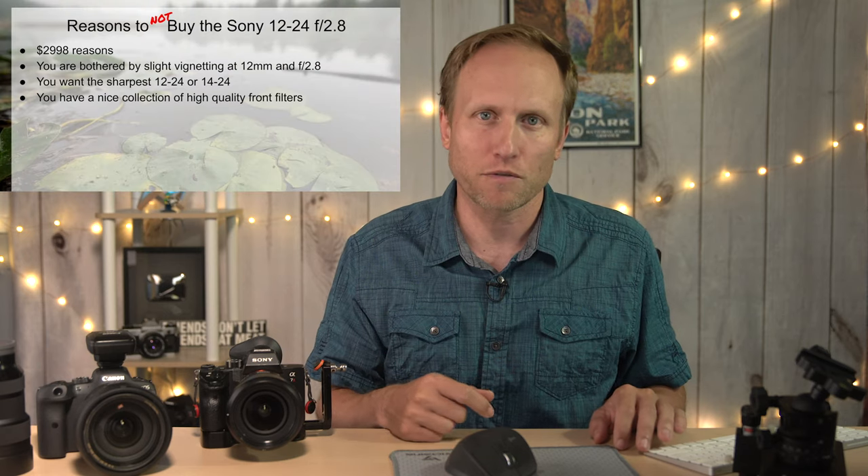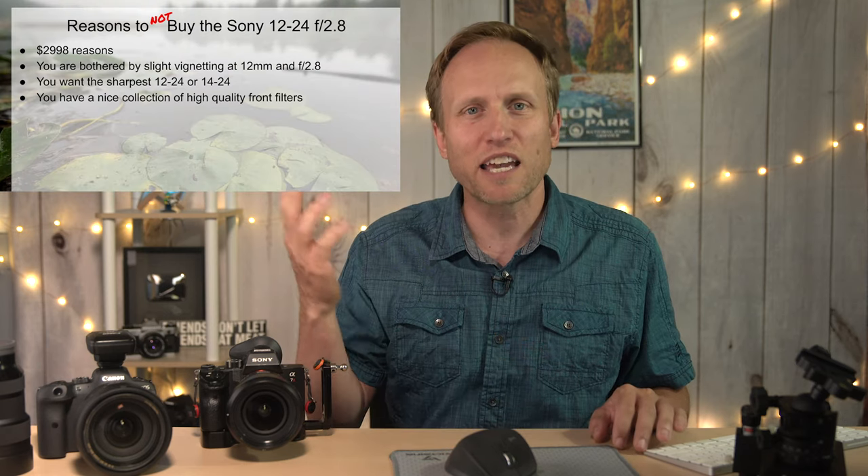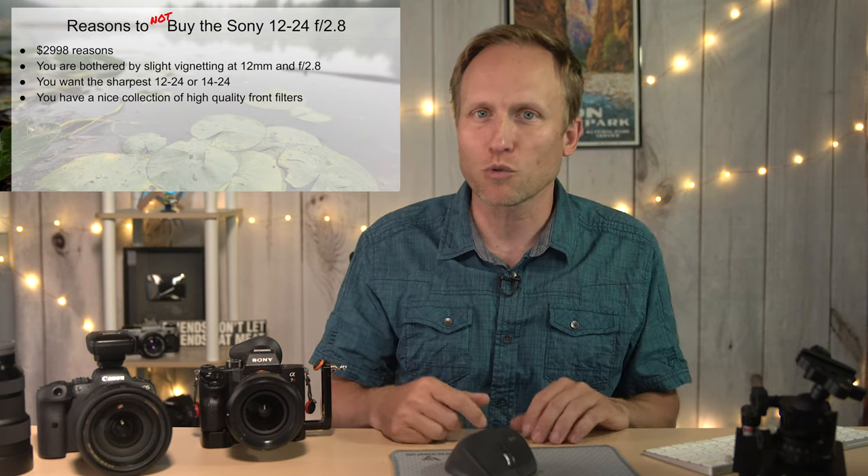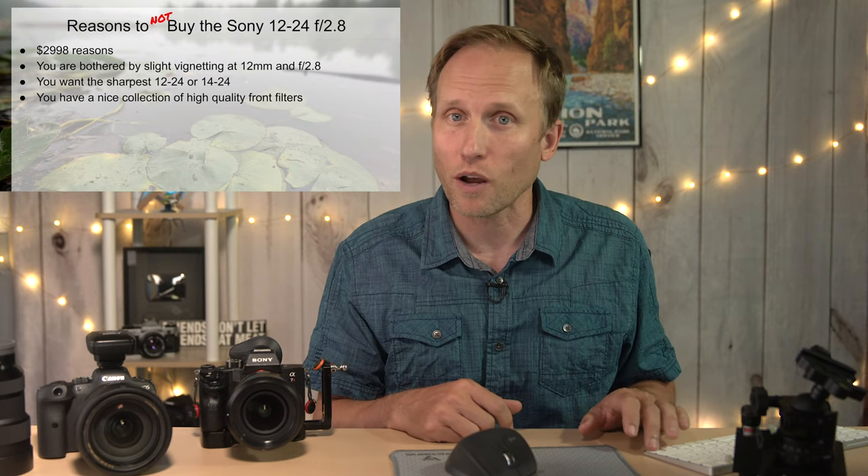Another reason to skip this lens is if you have a nice collection of high-quality threaded front filters. If you own a 16-35 and are excited about using those filters on your 12-24, that just doesn't work that way.